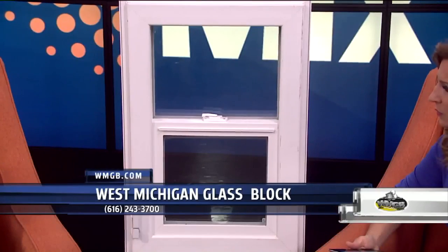We noticed a lot of people were leaving one window — not doing one window — so they could still get out. Because a glass block window, it's solid. So we realized that they wanted to do egress. They wanted an escape window, especially if they're finishing their basement off.